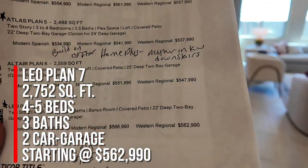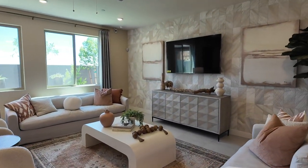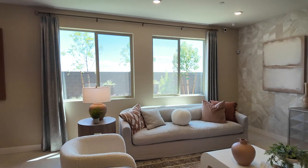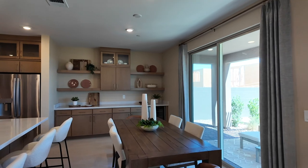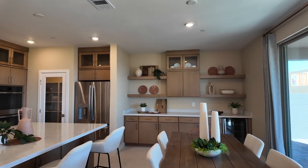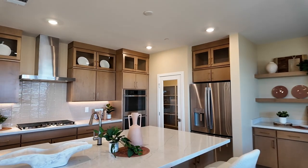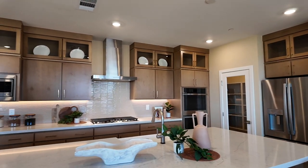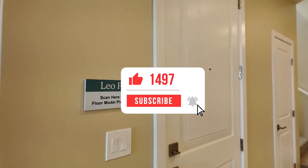The base price is $562,990 at the highest elevation — that does not include lot premiums or structural options. If you're thinking about buying a new construction home or a home in this community, make sure you bring your real estate agent with you on the very first visit, especially an agent who knows about new construction. You can call me at 702-370-5112. Most importantly, make sure you hit that like and subscribe button!